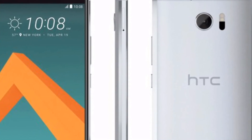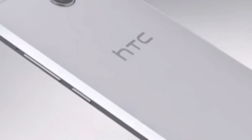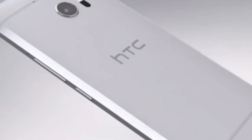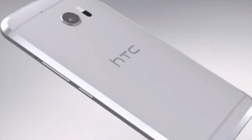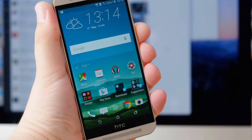Recently, HTC released Android Nougat updates for unlocked HTC 10 phones. The HTC 10 was initially released at 52,990 and has since seen a price cut, now available at 47,990. It will be interesting to see at what price point the HTC 11 will be released.